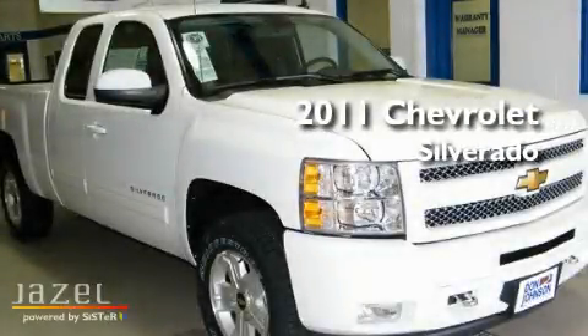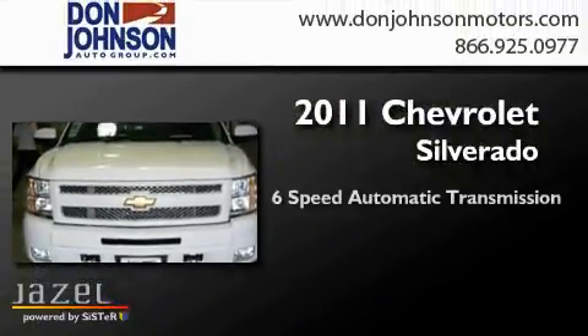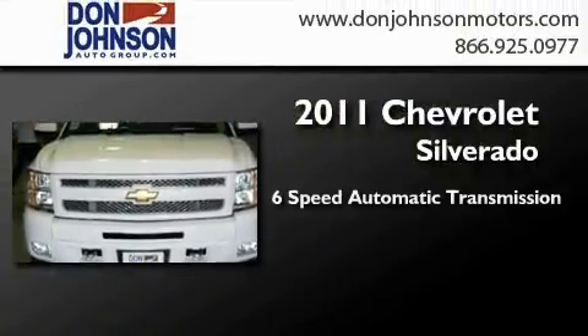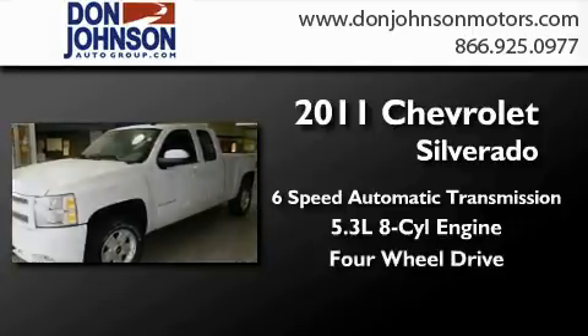This is a brand new 2011 Chevrolet Silverado. This truck has a six-speed automatic transmission, a 5.3-liter V8, and the added capability of four-wheel drive.